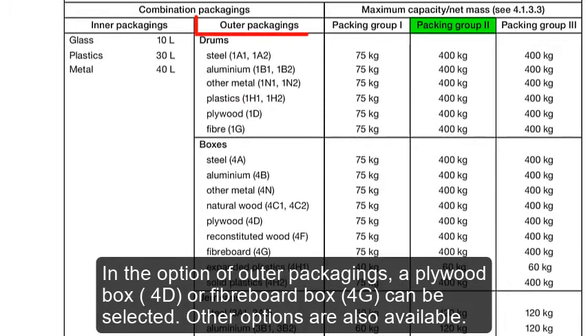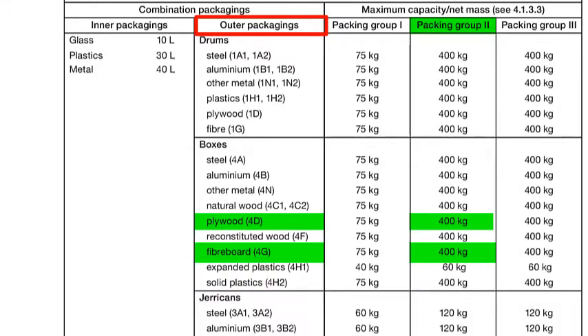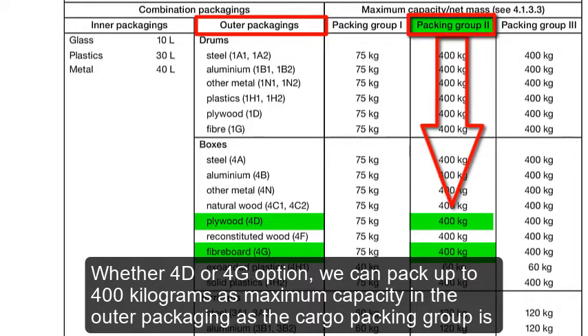In the option of outer packagings, a plywood box (4D) or fiberboard box (4G) can be selected. Other options are also available. Whether 4D or 4G option, we can pack up to 400 kilograms as maximum capacity in the outer packagings, as the cargo packing group is 2.